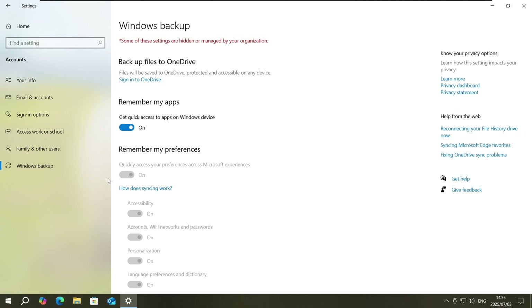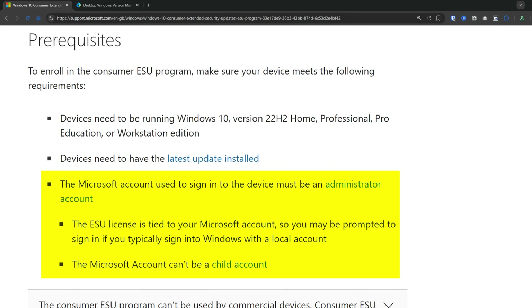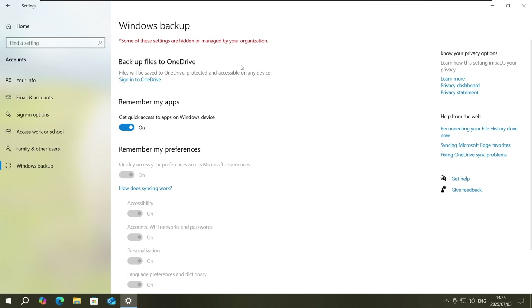Windows Backup is Microsoft's newer cloud syncing feature that saves your files, settings, and some app data to OneDrive. If you turn this on, Microsoft will give you the extended security updates for free for one year. With both free methods, you need to sign in with a Microsoft account on Windows, and with the Windows Backup option, it means you're uploading all of your data to Microsoft's cloud. If you already have a Microsoft 365 subscription and you're using OneDrive, this might actually be pretty convenient.